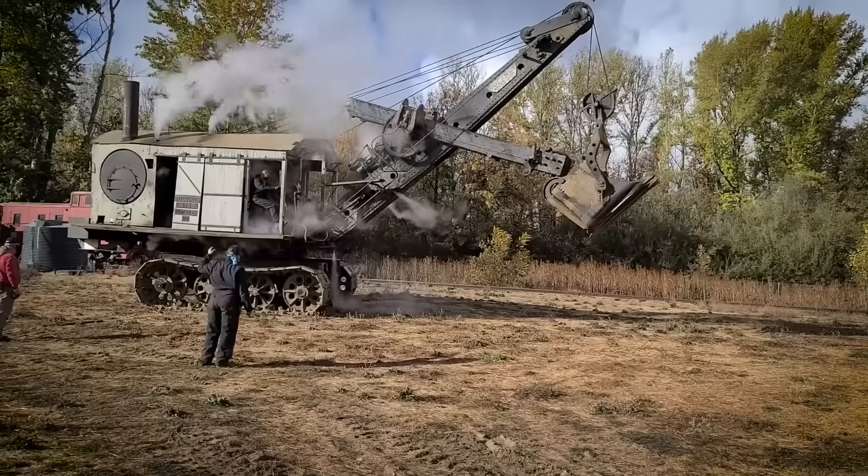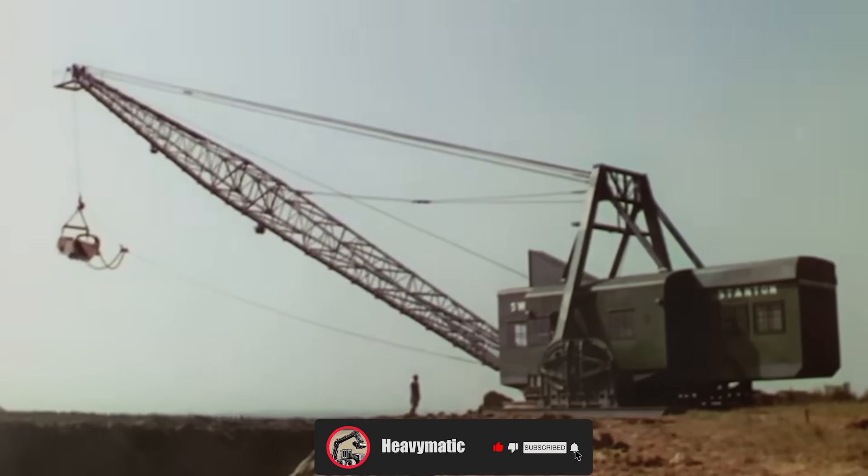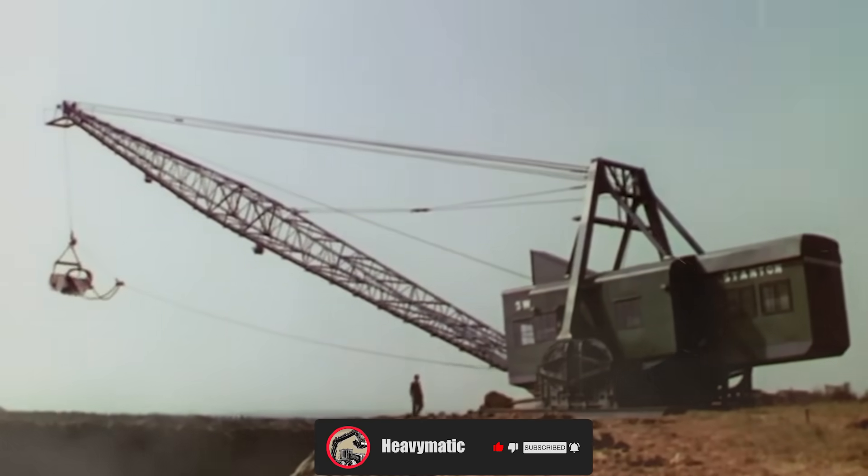If you enjoyed this video about the history of heavy machinery, don't forget to like, share, and subscribe for more amazing stories of engineering marvels.